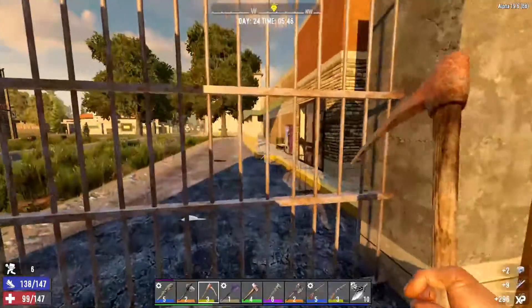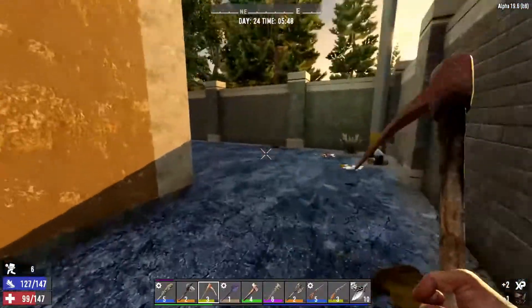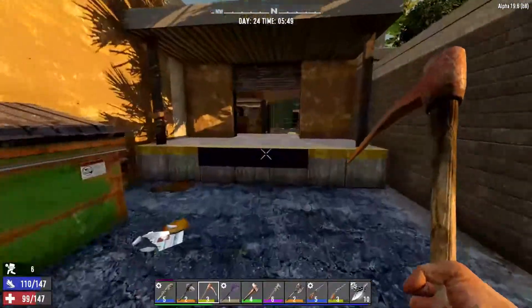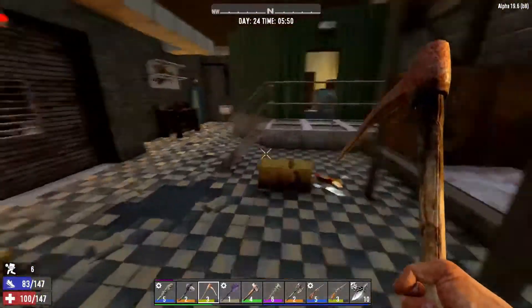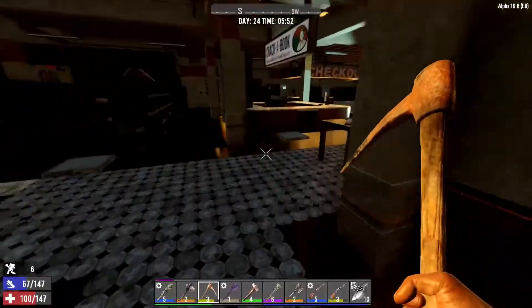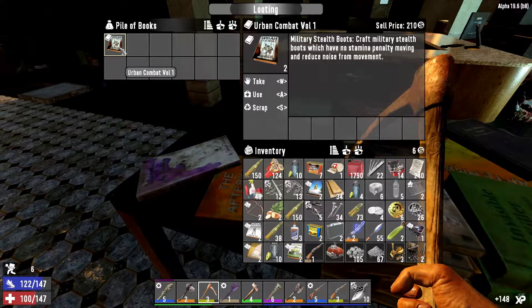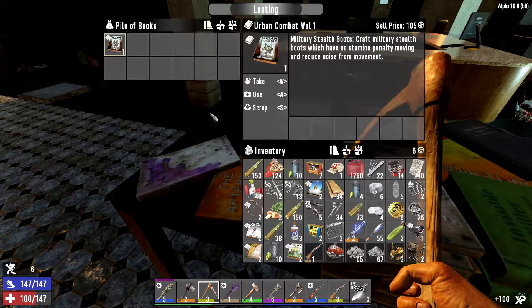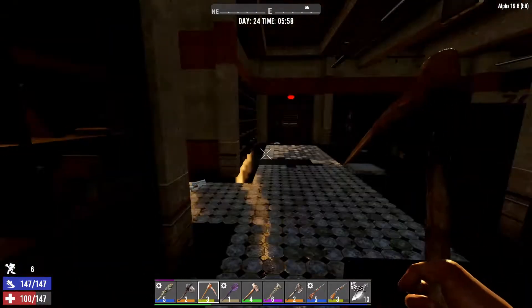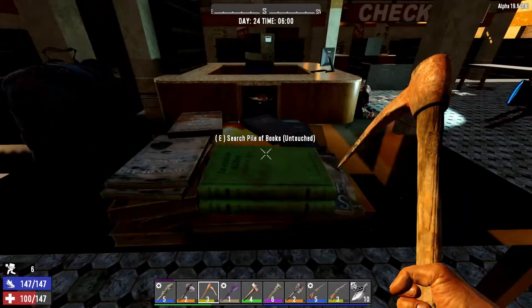Definitely been a very good excursion. It's a good thing to actually hack through. Like I was saying, this has been a very good excursion into this place. Oh, and that's a pile — nice. Urban combat — craft military stealth boots. What the hell was that? I've never heard that fanfare.